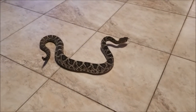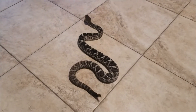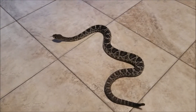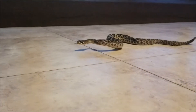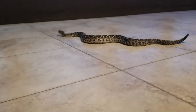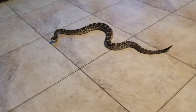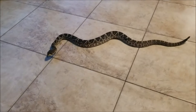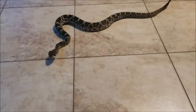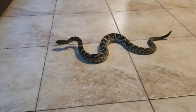Rattlesnakes obviously have a rattle on the end of their tail — that's how they get their name. They are born without a rattle; they have a small nub, and each time they shed, they actually grow a new segment of their rattle. Their rattle is actually made of thin keratin, just like our fingernails are. And how it produces the noise that you hear is it just shakes that tail back and forth, and that keratin of each segment rubs against the other segment and makes that rattling sound.